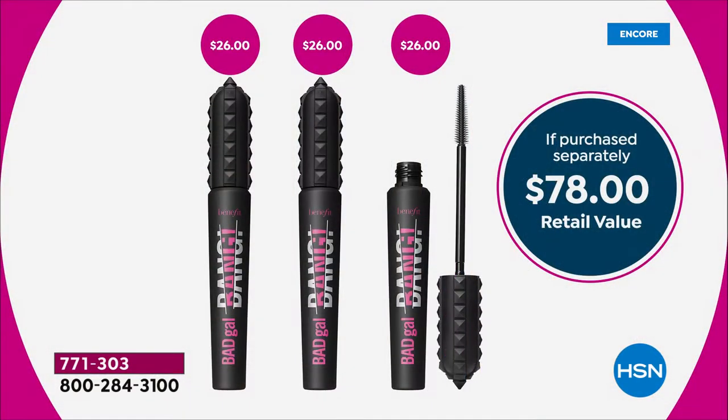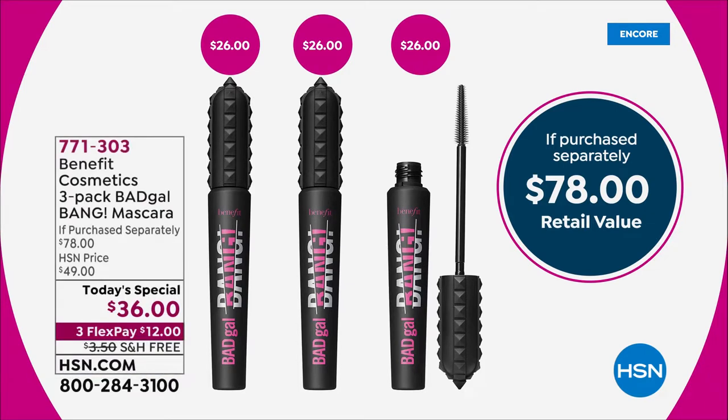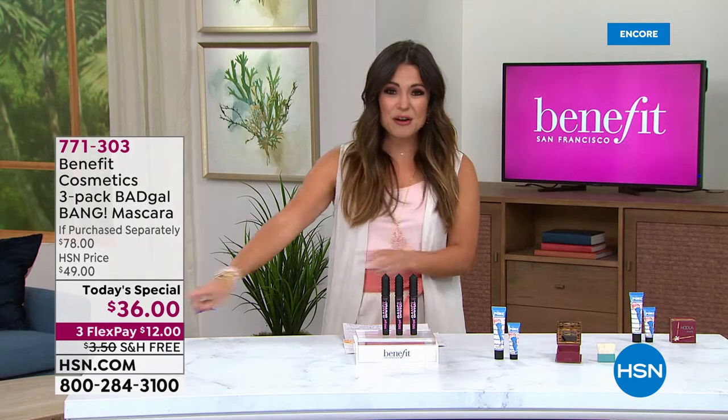Nobody else in the market has this price. It is an exclusive 24-hour sale — $78 worth of full-size Bad Gal Bang. It's more than half off. Here we go: $36.